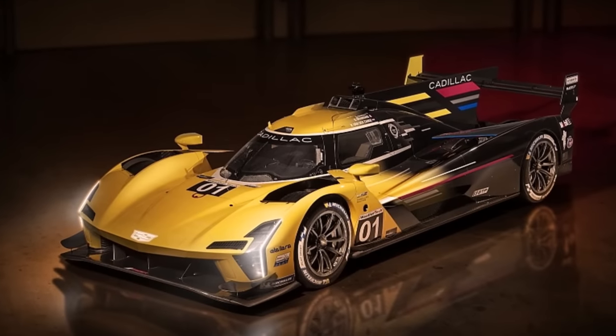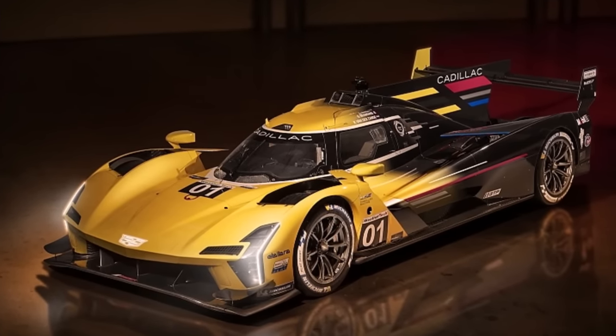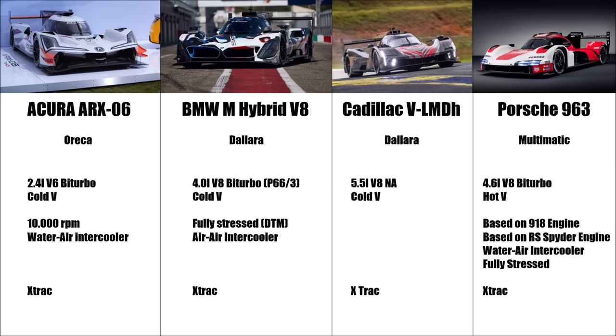Let's take a closer look at the Cadillac VLMDH prototype. Cadillac partnered with the famous Italian racecar manufacturer Dallara and decided on a large naturally aspirated V8 with 5.5L displacement.